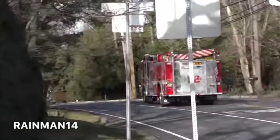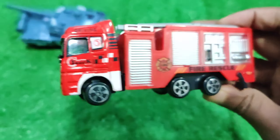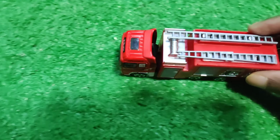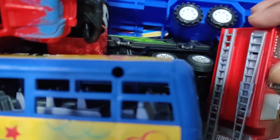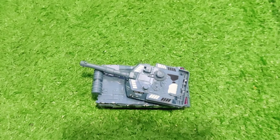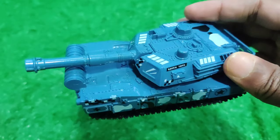This one is red color. And last one is red color.